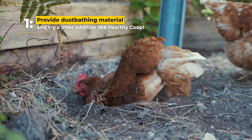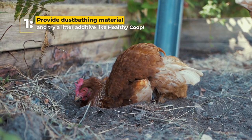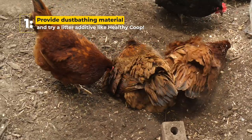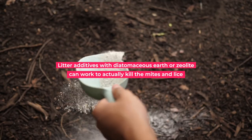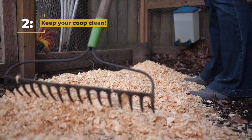First, provide dust bathing material and try a litter additive. Birds try to eliminate these parasites naturally via dust bathing, so providing dust bathing material and a litter additive like Healthy Coop can help control these pests. Litter additives with diatomaceous earth or zeolite can actually work to help kill the mites and lice.